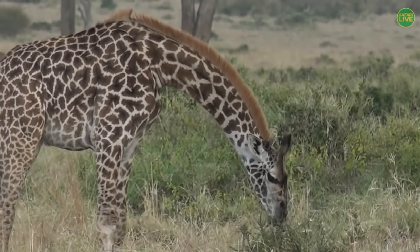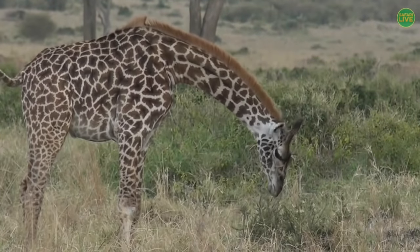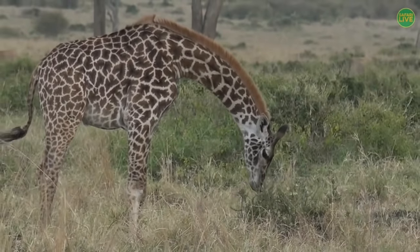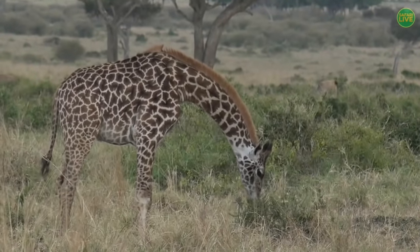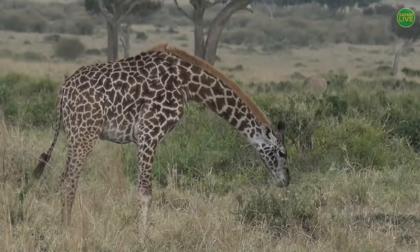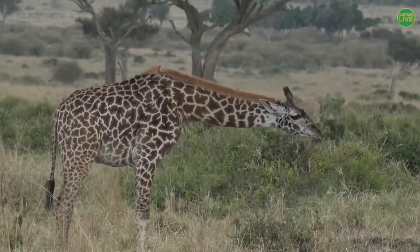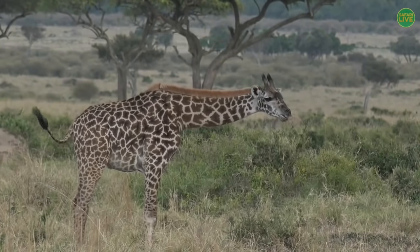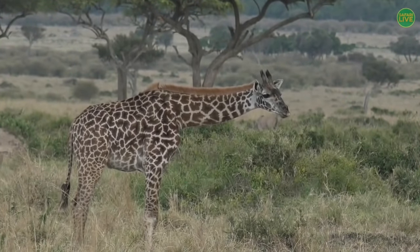Giraffes will not hold their heads down for too long, because for the heart to pump blood all the way up to the head is quite a challenge. Every few minutes they'll swing the head up, just to make sure the pressure remains fine and balanced. Otherwise, if there's too much pressure going to the head, that definitely will not be good for the giraffe.